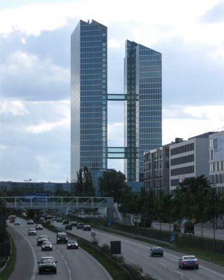Highlight Towers is a twin tower office skyscraper complex completed in 2004 in Munich, Germany, planned by architects Murphy Jahn of Chicago.